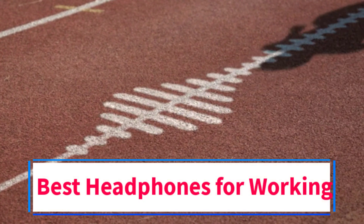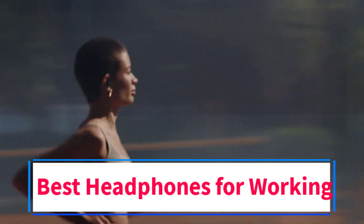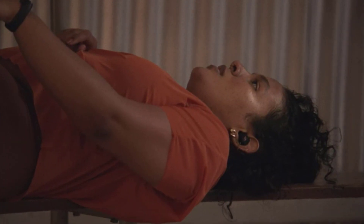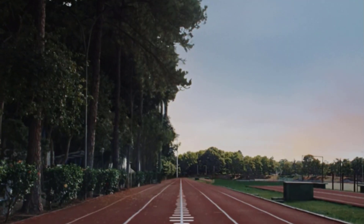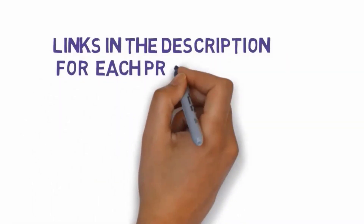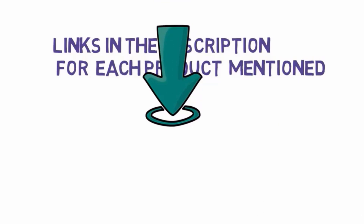Are you looking for the best headphones for working out? In this video we will look at some of the 5 best headphones on the market. We have included links in the description, so make sure you check those out to see which one is in your budget range.